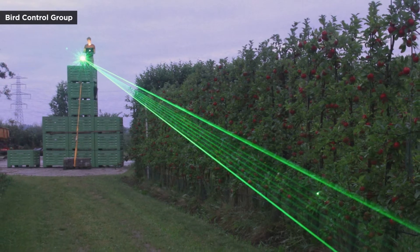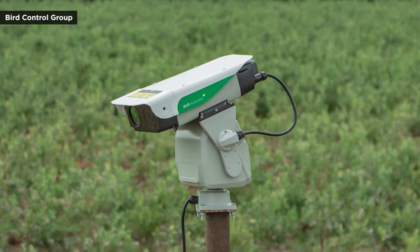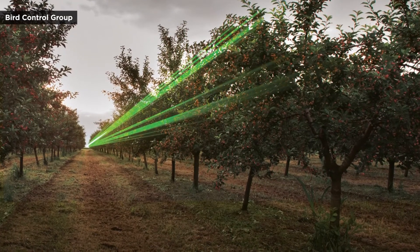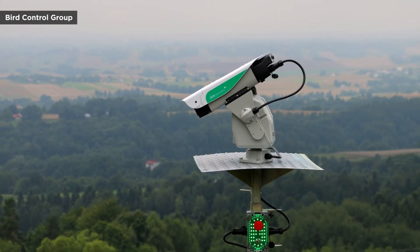The biggest obstacle is probably not going to be embracing a new technology or saying goodbye to our straw-stuffed crop guardians. Most farms will need to utilize multiple lasers to realize the optimal benefit, and each unit carries a price tag of over $10,000.